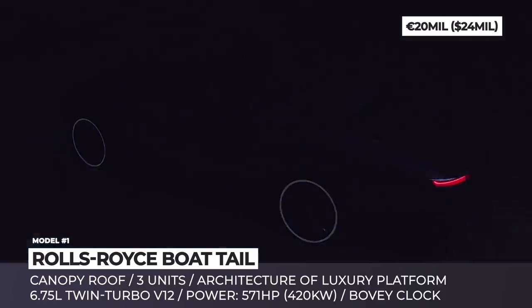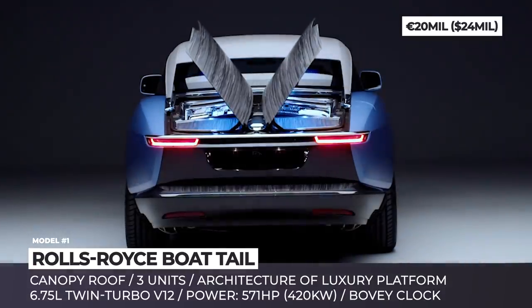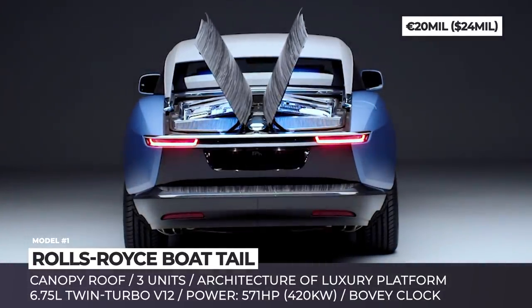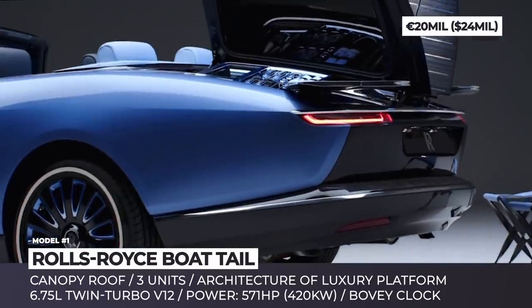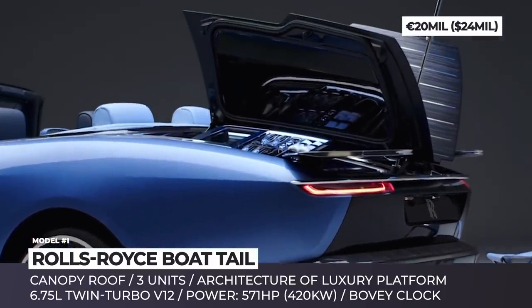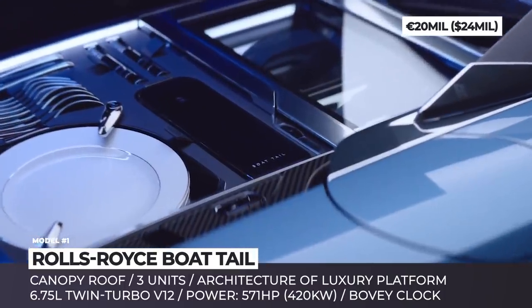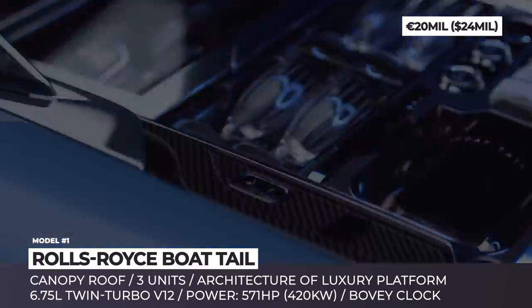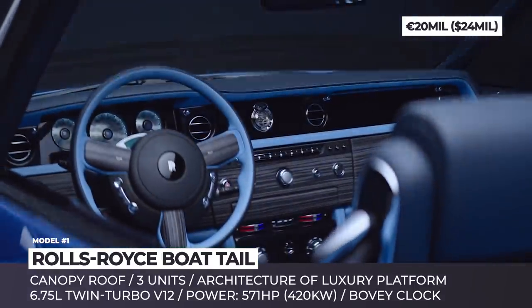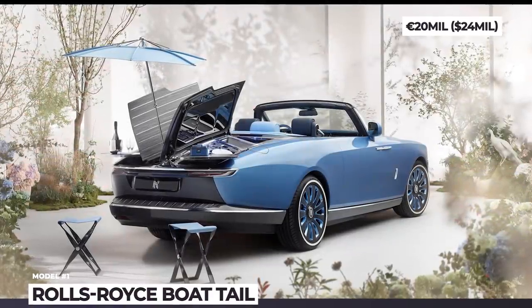Built on the architecture of the luxury platform, the car sources the 6.75-liter twin-turbo V12 from the Phantom, gets all of its safety systems, but at the same time features over 1,800 new components. The only unit revealed so far also gets a completely bespoke cabin with a unique Bovet clock and hidden modern tech. Its rear also houses a set for dining alfresco — there is an extending umbrella, two carbon fiber stools and two fridges.